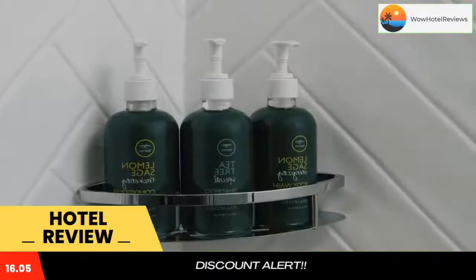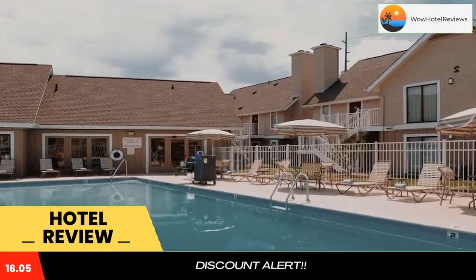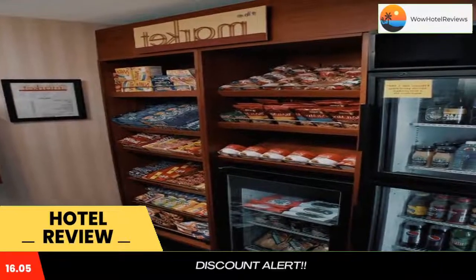The airport Residence Inn provides guests with a daily breakfast buffet. The hotel also features barbecue facilities. Guests at the Residence Inn Nashville can swim in the outdoor heated pool or work out in the gym.